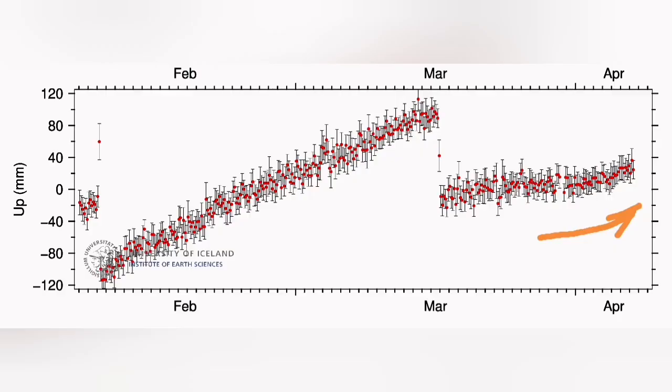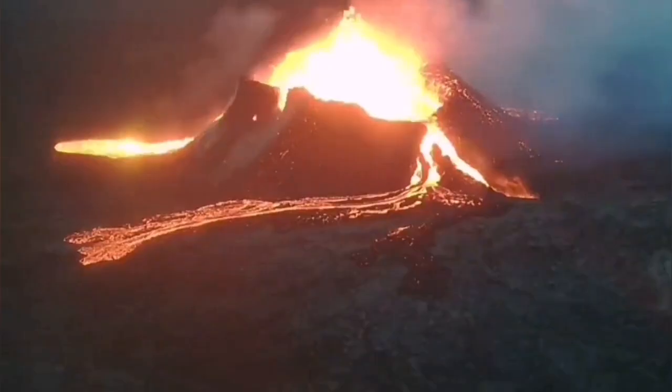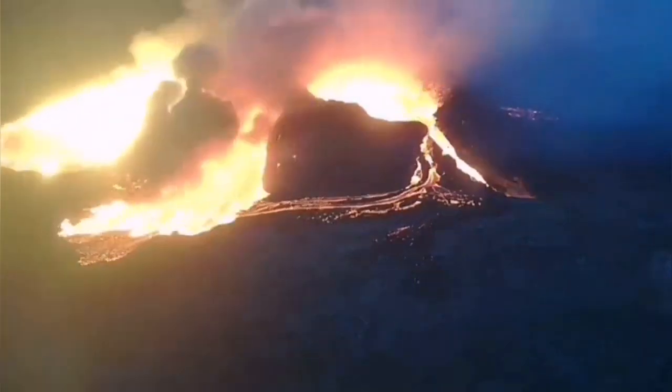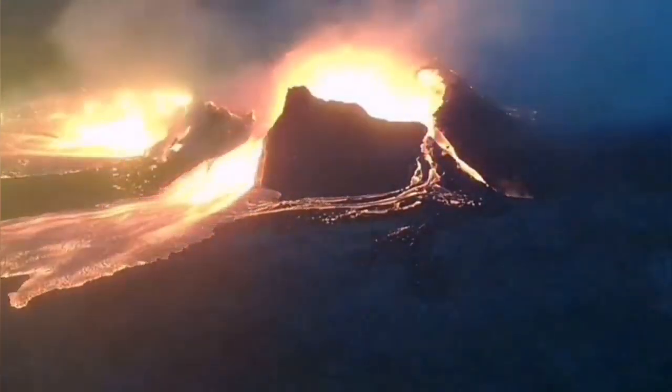As you can see, there was an uptick in the amount of tremors and also in the uplift in the Svartsengi. Interestingly, this was similar to what we have seen previously from the Litli-Hrútur volcano, as you can see here — we have this footage from the previous eruption.